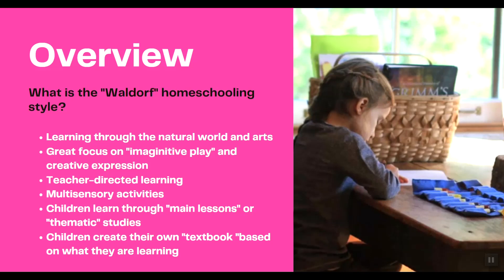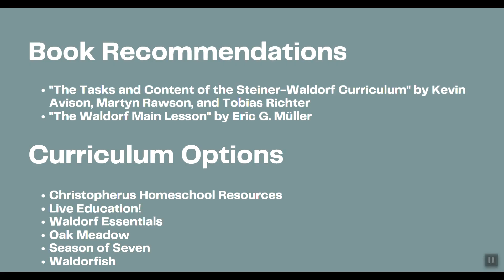There are a lot of multi-sensory activities, and children learn through main lessons or thematic studies. Children often end up creating their own textbook based on the information they're learning. In this video, I'm going to go over several book recommendations as well as some curriculum options. There's quite a wide range, so I hope you stick around. I'm linking all the information, including recommended books and curriculum websites, in the description below.